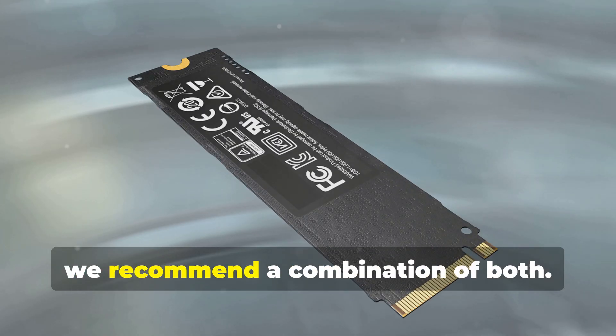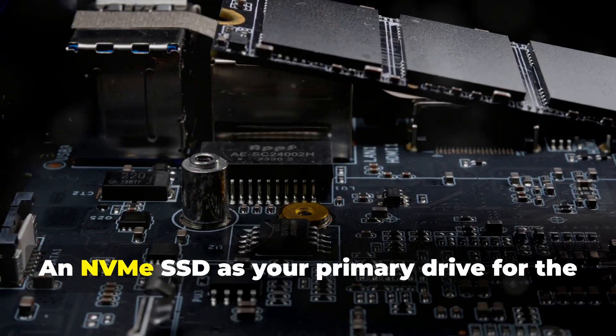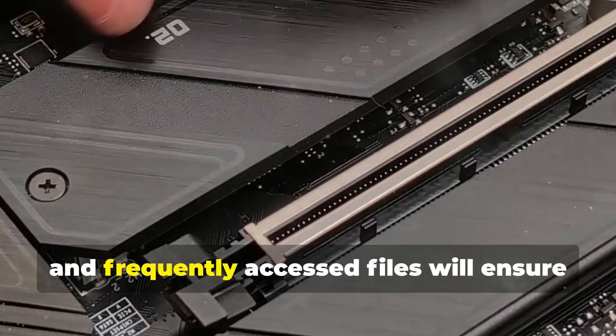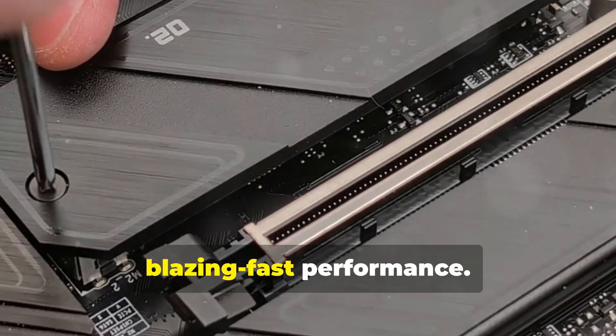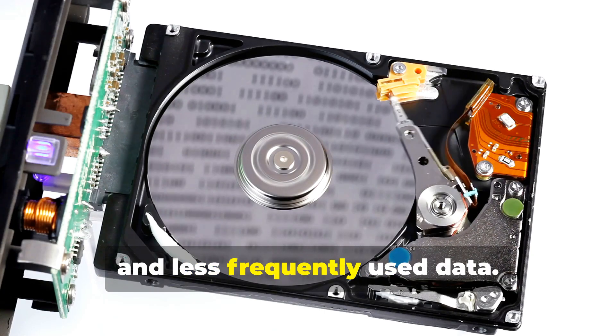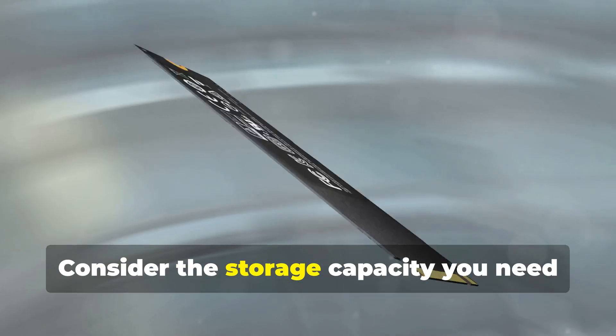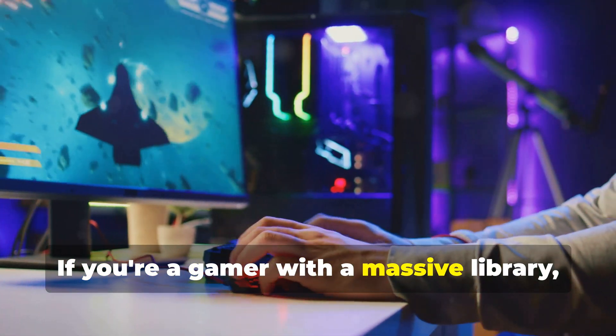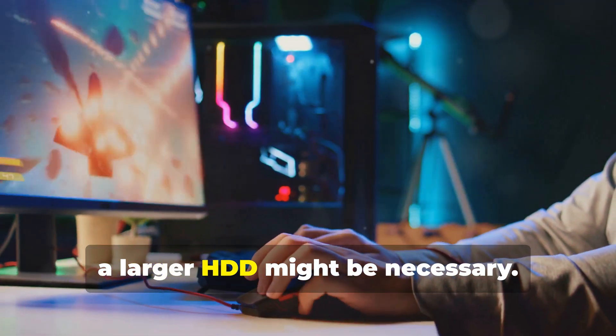For our ultimate build, we recommend a combination of both. An NVMe SSD as your primary drive for the operating system, applications, and frequently accessed files will ensure blazing-fast performance. Supplement this with a high-capacity HDD for storing large files, media libraries, and less frequently used data. Consider the storage capacity you need based on your usage patterns — if you're a gamer with a massive library, a larger HDD might be necessary.